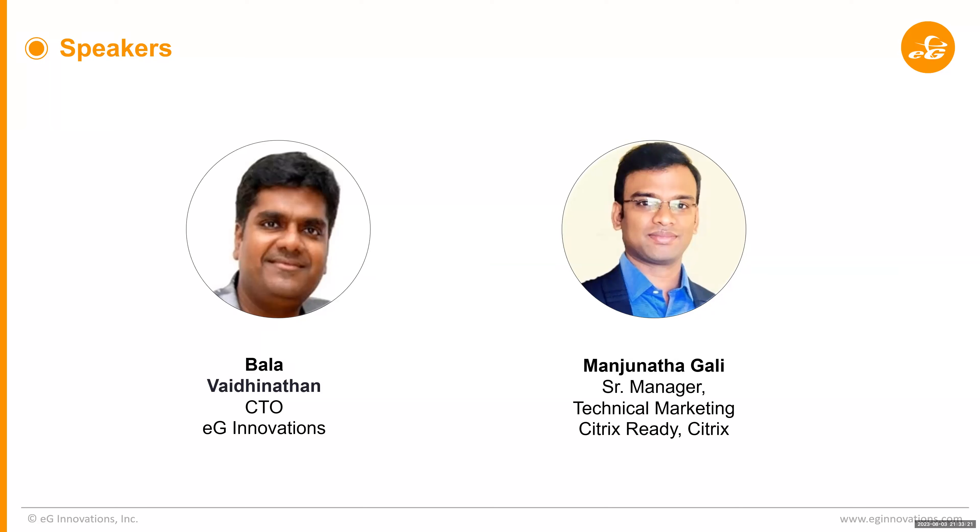Hello everyone. Thank you, Manjeev. I'm the CTO at EG Innovations. I'm responsible for product direction and engineering services. My name is Manjeev Nathagali. I work as senior manager for the technical marketing team in the Citrix Ready program at Citrix. I've been working with Citrix for close to nine years now, primarily responsible for helping technology partners to develop, integrate, and validate their products with Citrix products and services.